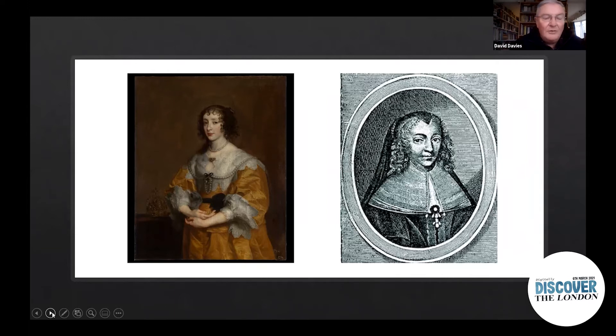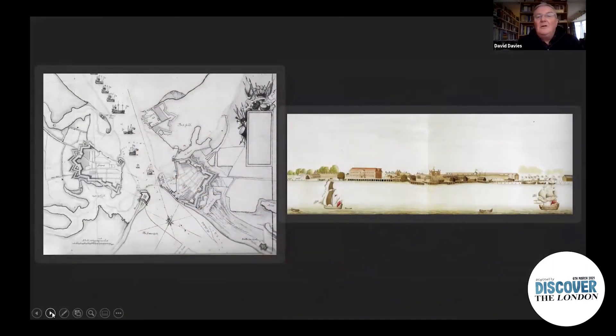And so they go to Portsmouth, which at the time looked roughly like this. The picture on the right is from about 30 years later showing the dockyard. The diagram on the left shows the dockyard at top centre, and then the fortifications of Portsmouth and Gosport more towards the middle. They go down to Portsmouth at the beginning of January 1661, and the king goes down with them to see them off, arriving there on the 5th of January.